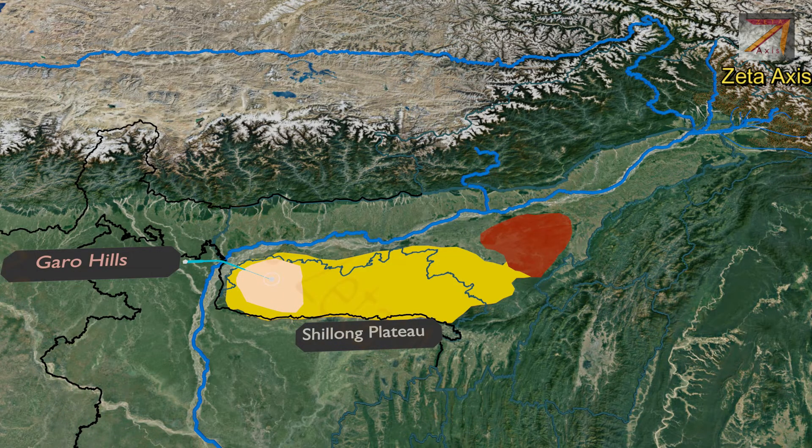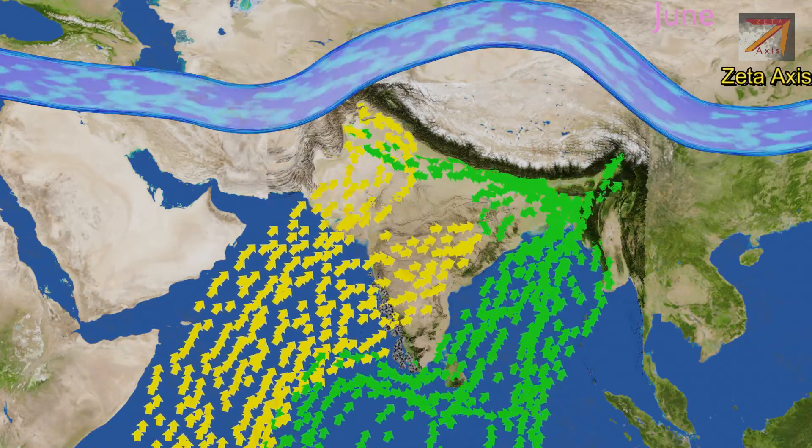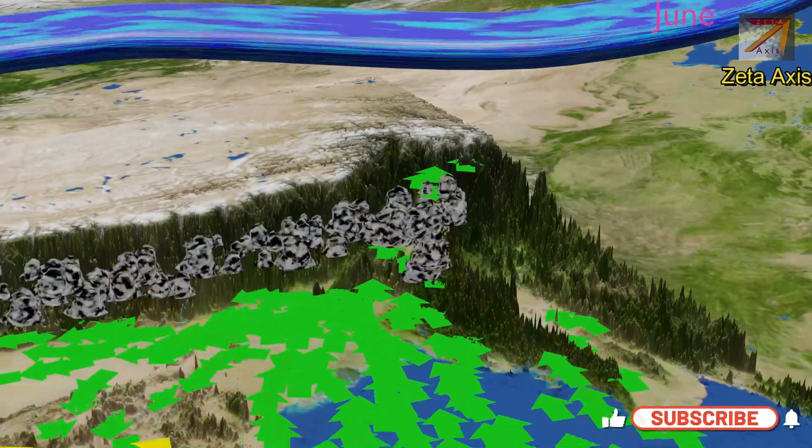Within the Garo Hills, we have a sub-range called the Nokrek Hills, on which we find the Nokrek National Park. Balpakran National Park is located to the south of the Garo Hills.